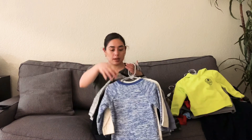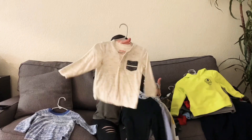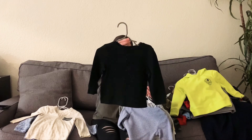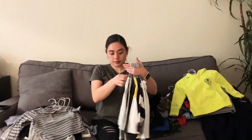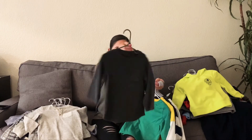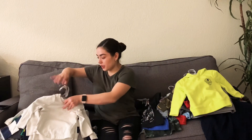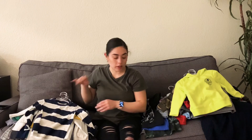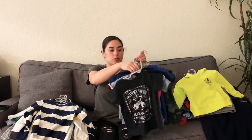The next things I'm going to show you guys are all of his long sleeve t-shirts. We have this blue one — I'm just going to speed it up and show you guys all his shirts. Almost all of these shirts, except for two, are all from Target — they're all Cat and Jack — and they're all size 18 months.